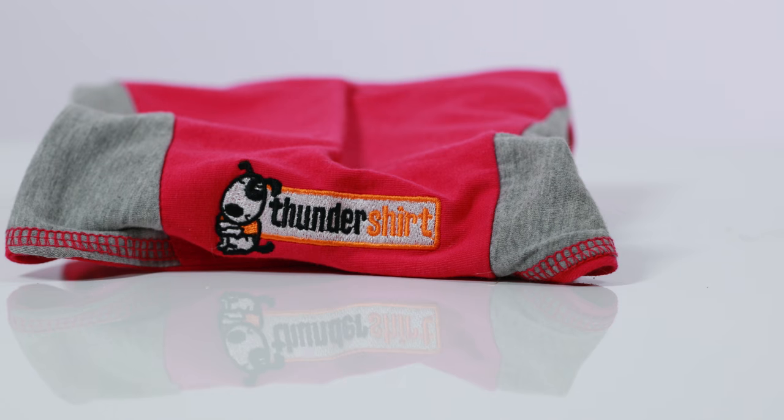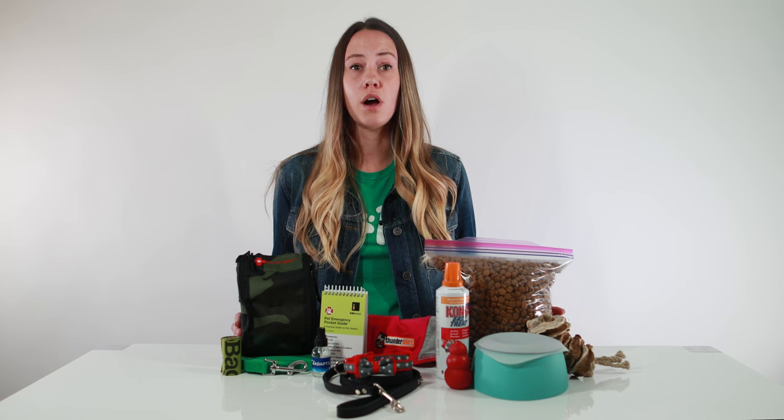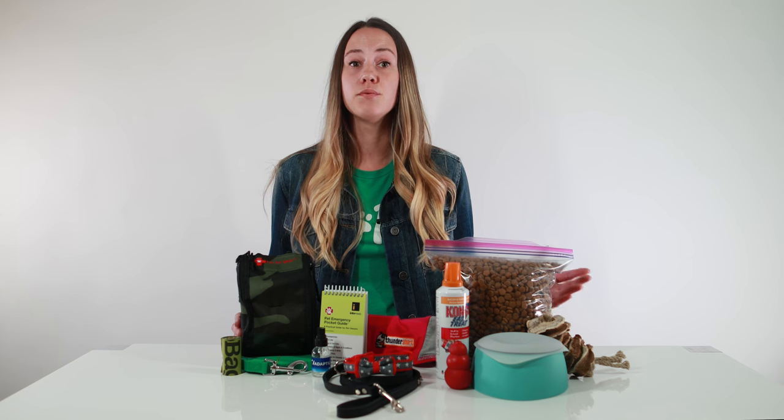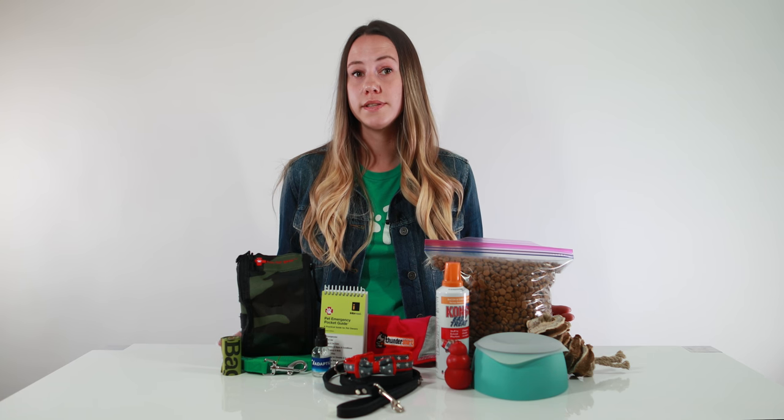Pack a thunder shirt if your dog tends to be anxious or scared in new situations. A rescue remedy or dog appeasing pheromone spray can really go a long way. A long lead leash allows your dog to explore but still be on leash, and lastly a roll of poop bags or two depending on the size of your dog.